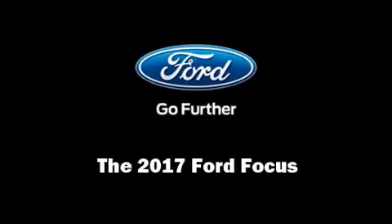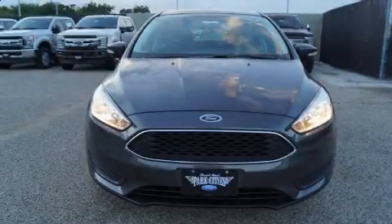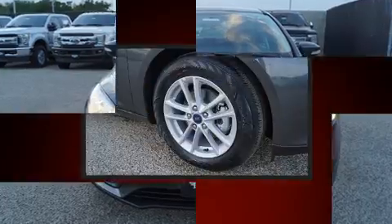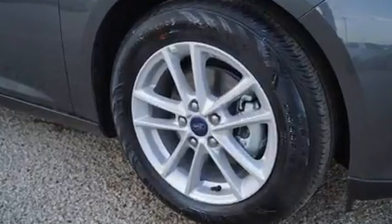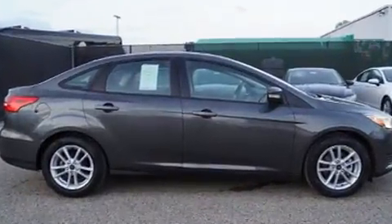Familiarize yourself with the 2017 Ford Focus. This four-door, five-passenger sedan offers the latest in technological innovation and style. Turbocharger technology provides forced air induction, enhancing performance while preserving fuel economy.